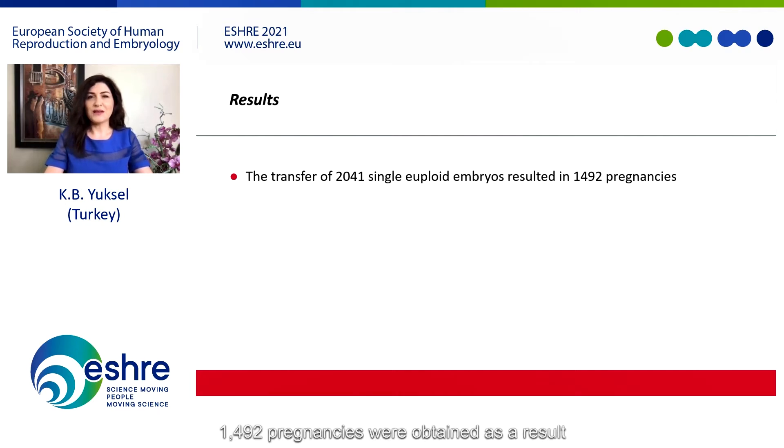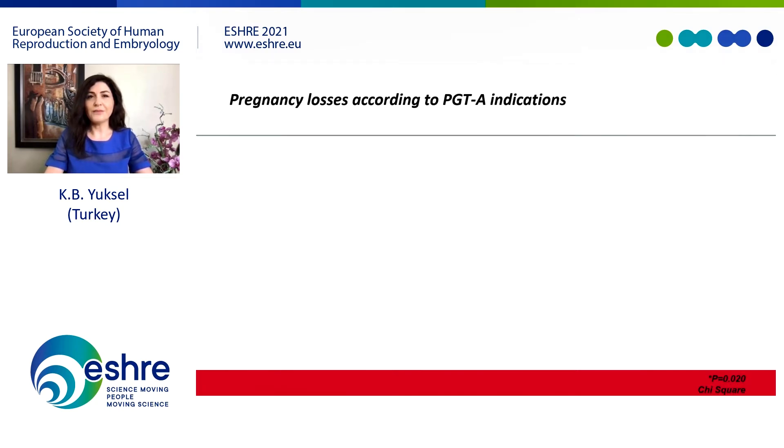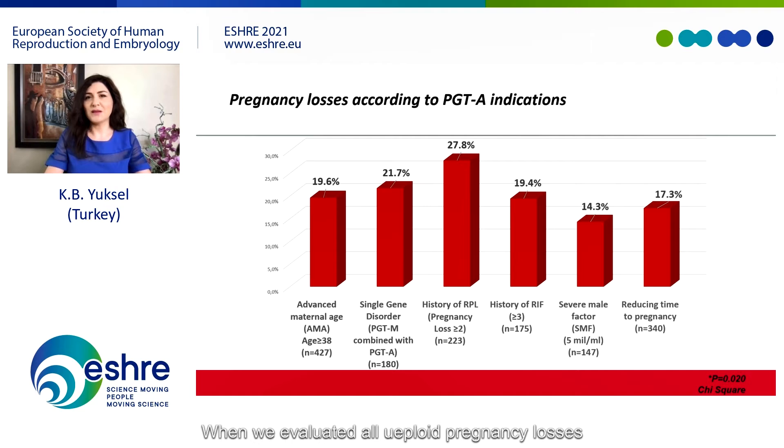1,492 pregnancies were obtained from the transfer of 2,041 single euploid embryos within the specified time period. The total biochemical pregnancy rate was 73.1%, and the rates of biochemical pregnancy losses and clinical losses were 9.7% and 11.4% respectively. The live birth rate was 58.5%. When we evaluated all euploid pregnancy losses according to PGTA indications, the history of recurrent pregnancy losses — defined as two or more failed pregnancies — had the highest rate of total pregnancy loss compared to other groups.